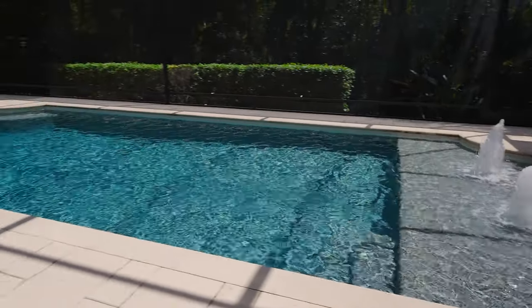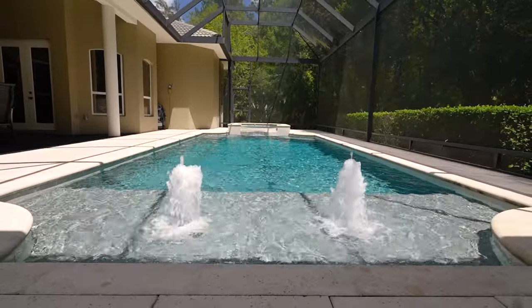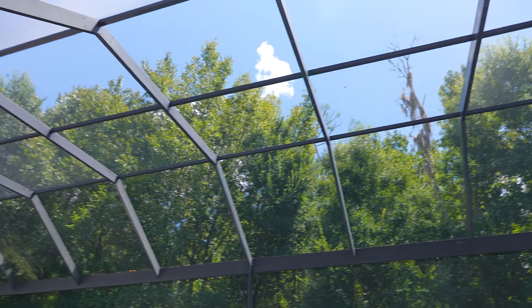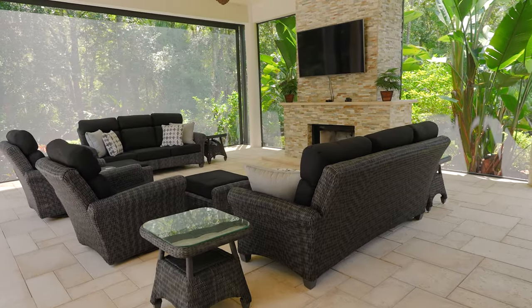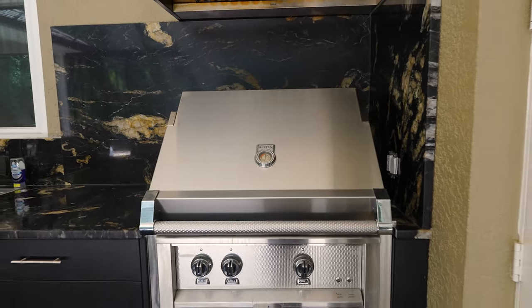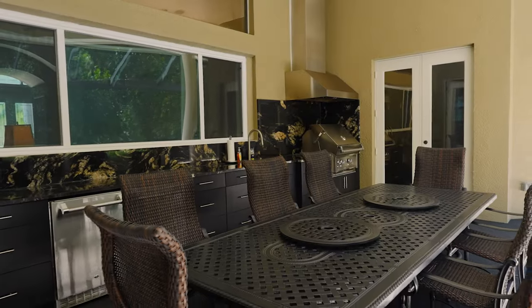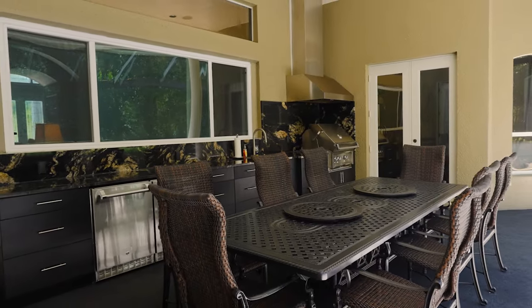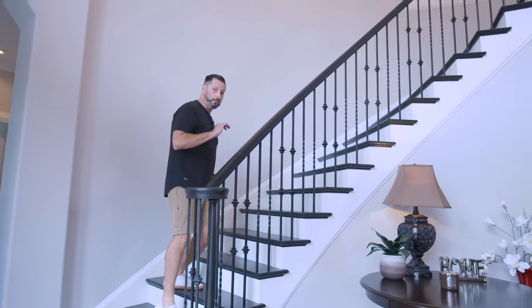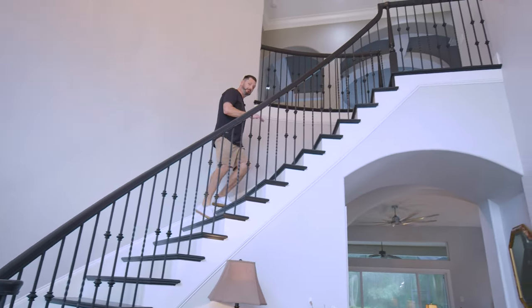Now we're checking out the incredible outdoor space. You've got a large pool — big enough for families to play in or to swim laps — with a sun shelf and two fountains, plus an incredible spa. The covered lanai has a fireplace, TV, two sofas, and two recliners. There's also a full outdoor grill, wet bar, and two beverage coolers. It really has a lot to offer. Now let's head back inside and upstairs to see the absolute highlights of this property.